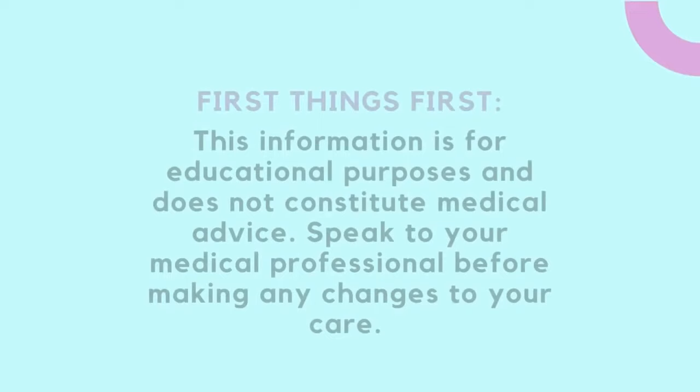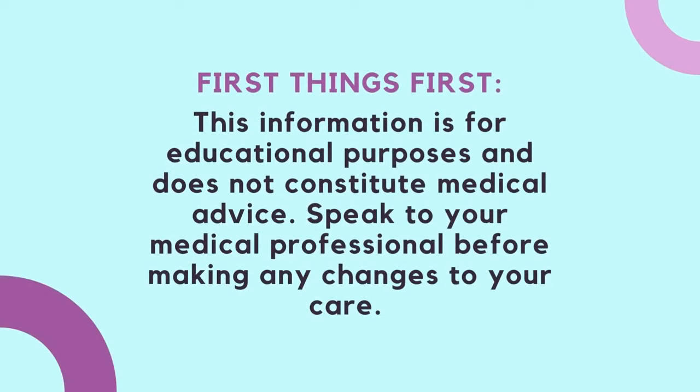We do that through this podcast, our blog, videos, and free events. If LSSN has touched your life and you'd like to make a contribution so we can continue our work, we would greatly appreciate it. Please make a donation at lssupportnetwork.org/donate. Here's my conversation with Dr. Kraft. This information is for educational purposes and does not constitute medical advice. Speak to your medical professional before making any changes to your care.